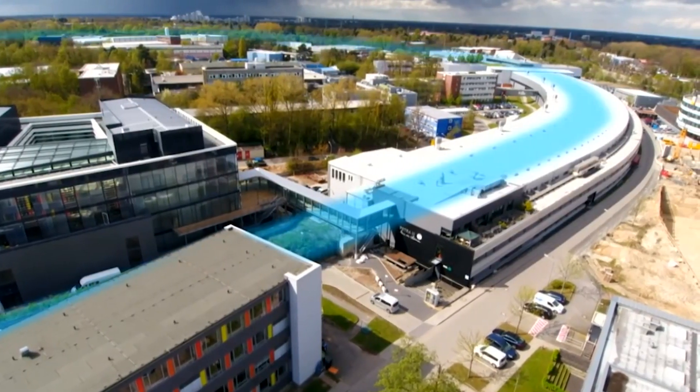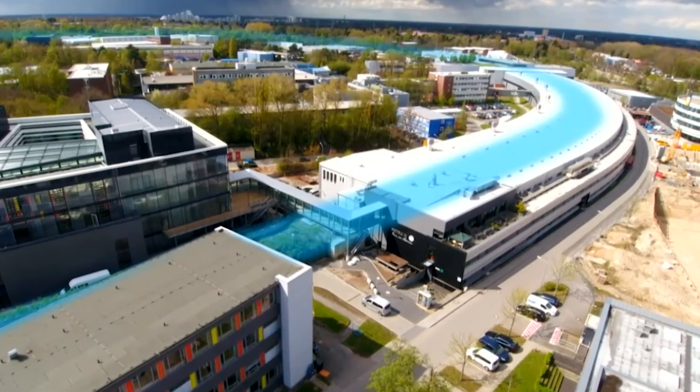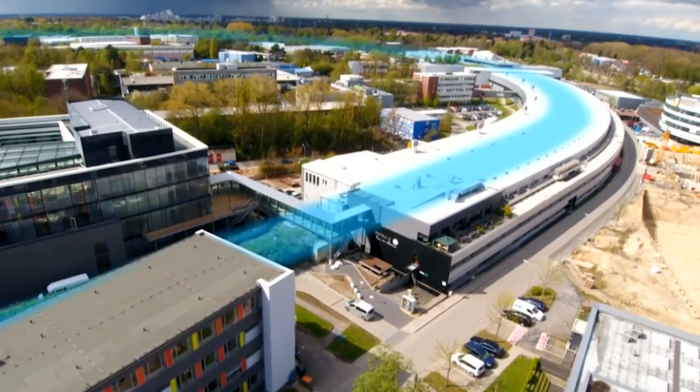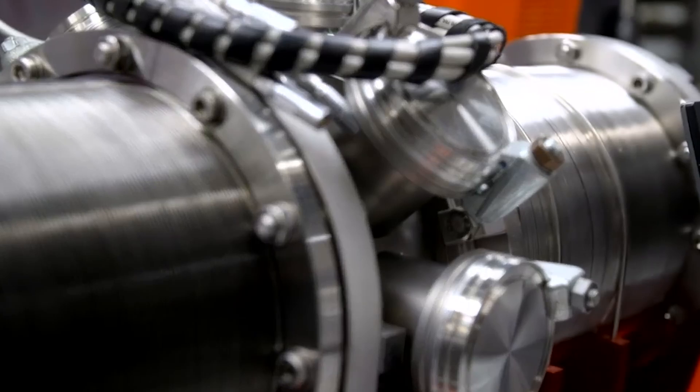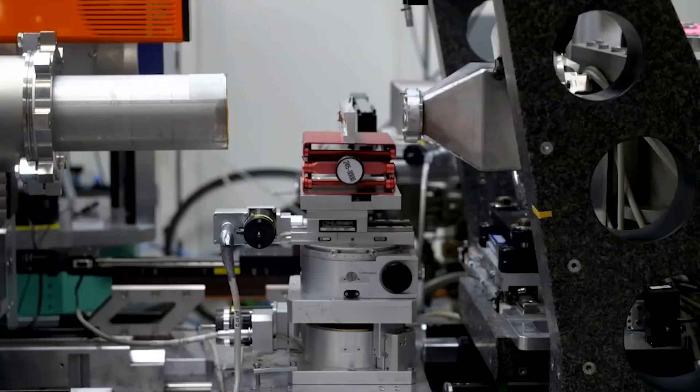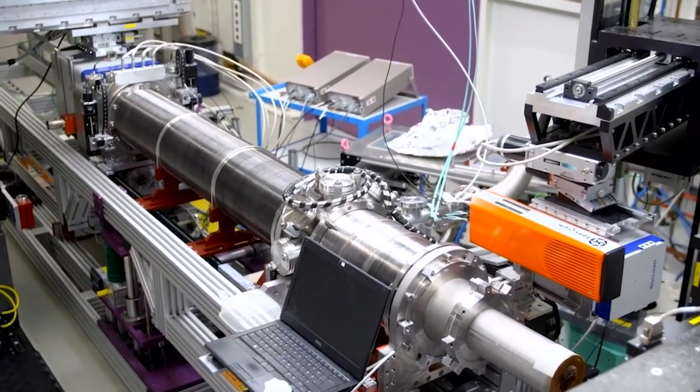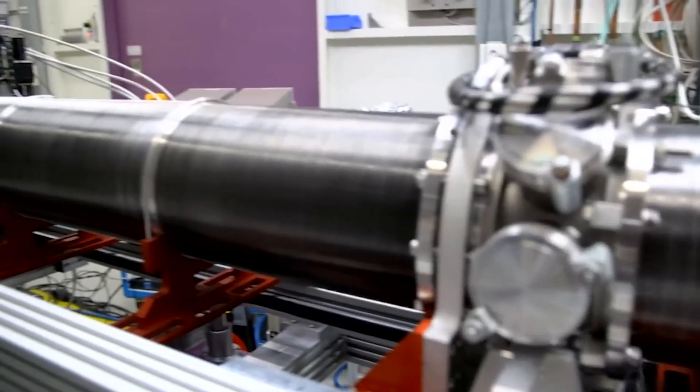The vast x-ray machine spans several buildings via a network of tunnels and is normally used for molecular research into space-age materials, energy sources, and medicine. Its beams are so powerful it can examine structures to the scale of a billionth of a meter.